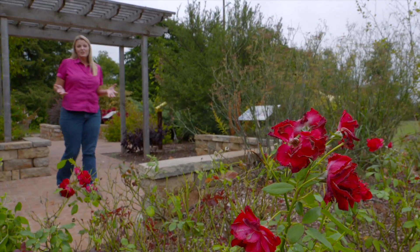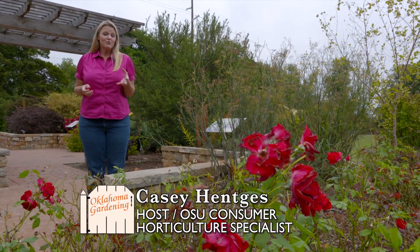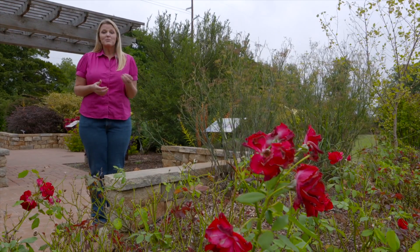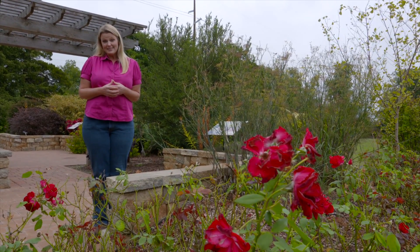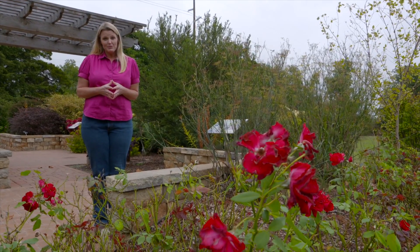Roses have been planted in our gardens for hundreds of years and with their elegant, colorful, fragrant flowers it's no wonder that we want them in our garden. But with their increased popularity and being planted so frequently, it's also no wonder that we've been facing diseases. If you've lost a few roses to some diseases, I want to show you some new alternatives that you might be able to use.